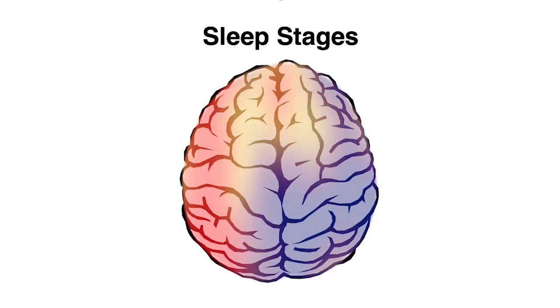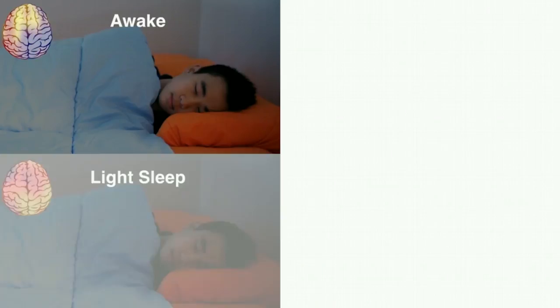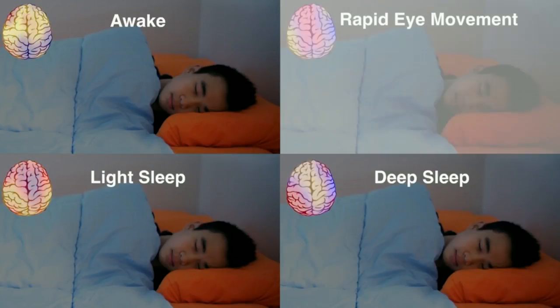Not only can we detect motion, we can detect brain activities with wireless signals. When you go to sleep, your brain activities change and you enter different stages that correspond to being awake, light sleep, deep sleep, and REM — rapid eye movements.